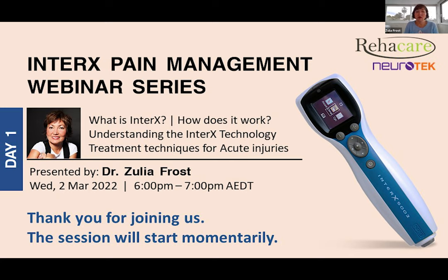I'd like to start our presentation by explaining the basics — what is InterX and what is the technology behind it. I want to stress that you understand the concept because it's not very simple. We'll then talk about specific protocols for acute injuries and simple chronic pain. Next training session, we'll talk more about complex conditions.